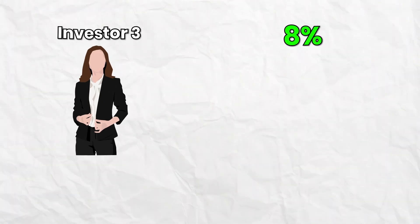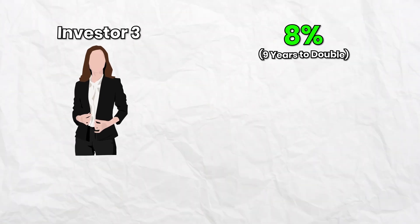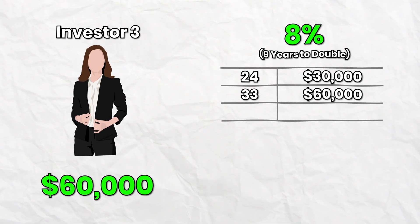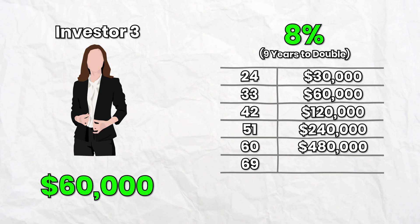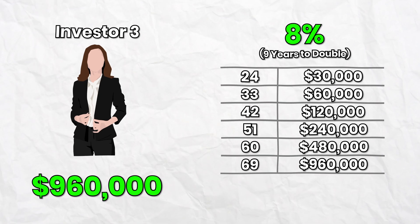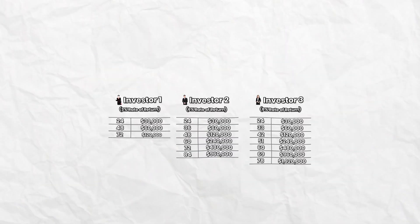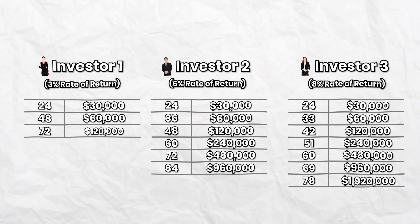Investor three has an 8% annual return, which takes nine years to double their money. Starting at $30,000 at age 24, and doubling every nine years, by age 69 they have $960,000 and by age 78 they have $1,920,000. Looking at these numbers side by side, you can see a huge difference.